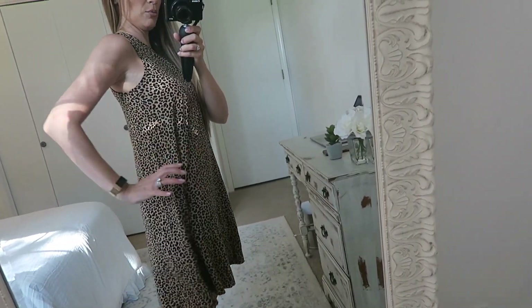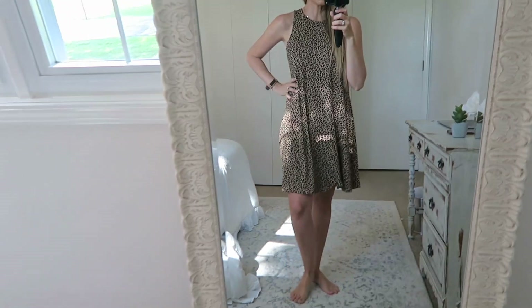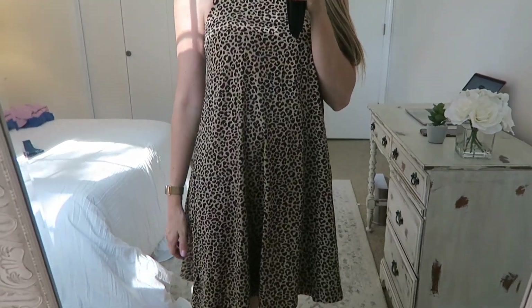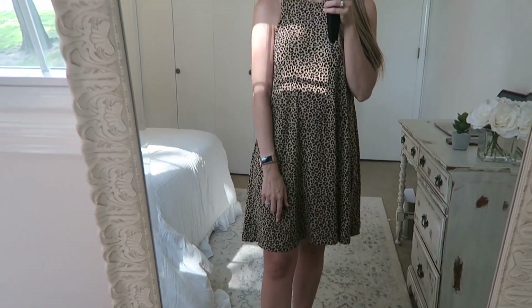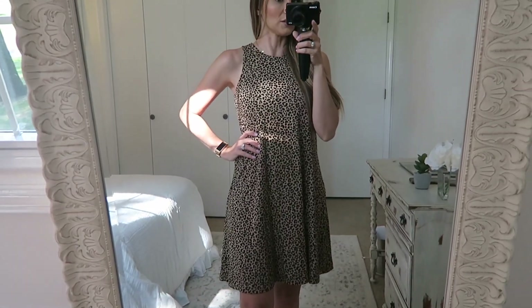Next is this little swing dress from Old Navy. It's more form-fitting because you can belt it, but it's super soft comfortable material. It's on sale right now — 50% off — so it's only $15. I'm wearing an extra small and I'm blown away by how nice this fabric is. The only complaint is no pockets. It comes in six different colors and would be amazing for business casual office wear. This is a major steal for 15 bucks — every woman should have this in her closet.